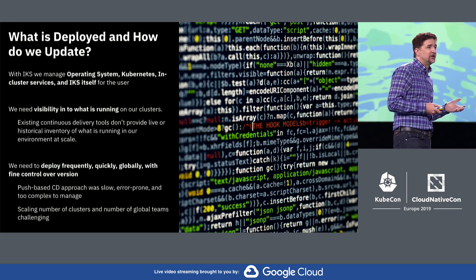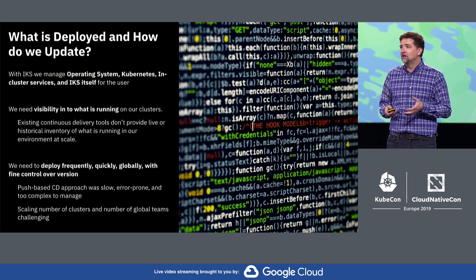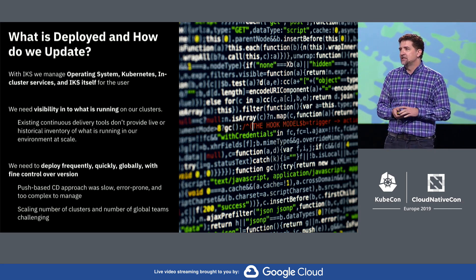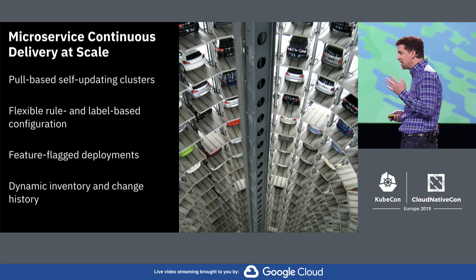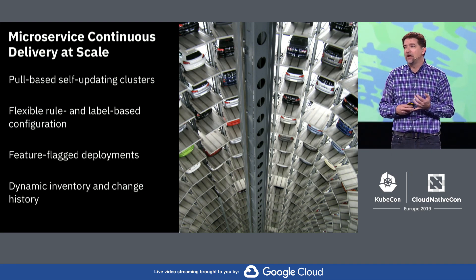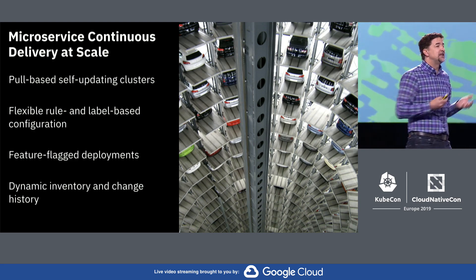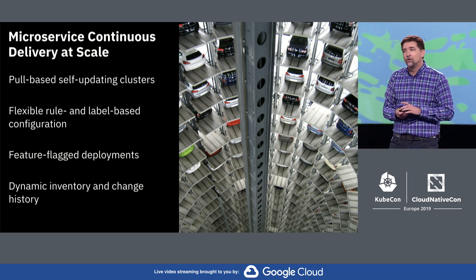When we started, we had a pretty traditional Jenkins-based CI/CD structure. As we scaled, that model didn't work — it was too slow to deploy, it was fragile, and the rules about where you wanted to deploy things got really complex. So we built a different system to manage inventory and deployment at scale, with four key ideas. First, we switched to a pull-based self-updating cluster model. Instead of pushing changes into production, all the clusters running in the world could pull changes from a central system and update themselves — allowing us to do it very quickly, scale easily, and have more control over what was running.